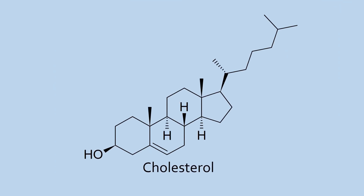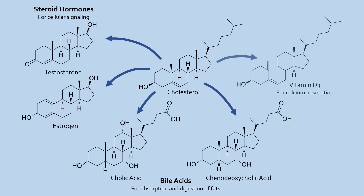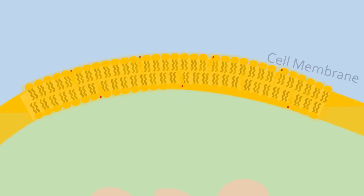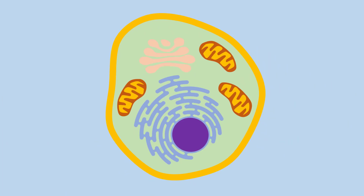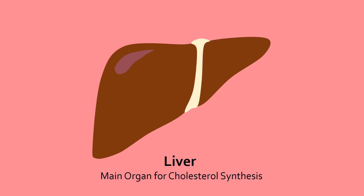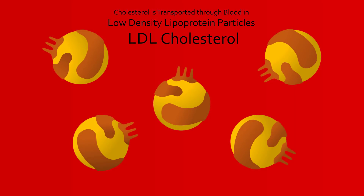In humans, cholesterol is an essential molecule used to make steroid hormones, bile acids, and vitamin D. It is also a vital part of the cell membrane of each and every cell in the body. Most of the cholesterol in our body is synthesized in the liver and transported to other parts of the body via blood. However, cholesterol is insoluble in blood and must be packaged within special particles called low-density lipoprotein particles to enter the blood. When cholesterol is within these particles, it is referred to as LDL cholesterol.